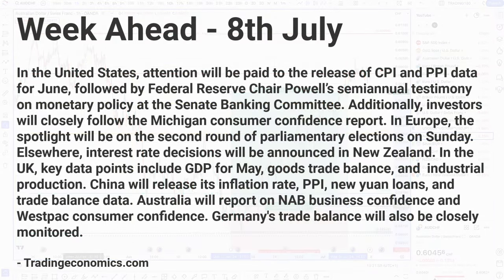Now let's get into the analysis and the week ahead starting the 8th of July, from tradingeconomics.com. In the United States, attention will be paid to the release of CPI and PPI data for June, followed by Federal Reserve Chair Powell's semi-annual testimony on monetary policy at the Senate Banking Committee. Additionally, investors will closely follow the Michigan consumer confidence report. In Europe, the spotlight will be on the second round of parliamentary elections on Sunday. Interest rate decisions will be announced in New Zealand. In the UK, key data points include GDP for May, goods trade balance, and industrial production. China will release inflation rate, PPI, new yuan loans, and trade balance data. Australia will report on NAB business confidence and Westpac consumer confidence, and Germany's trade balance will also be closely monitored.